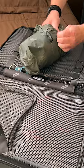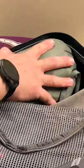Next is a packable jacket. With a packable jacket like this, you don't ever have to worry about fitting a big bulky jacket in your suitcase. Yet another game changer and a big travel hack.